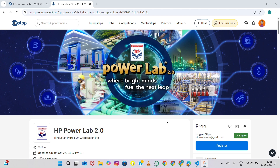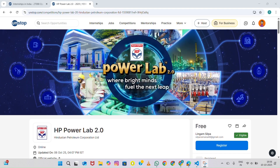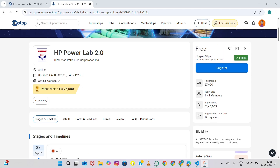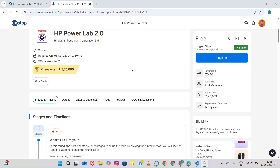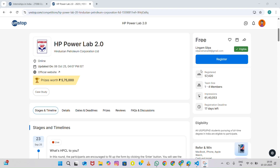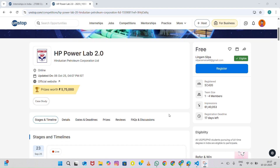So first, let's understand what this competition is all about. HP Power Lab 2.0 is a national level case study challenge where college students from across India get to bring their innovative and strategic ideas to solve real challenges in the energy and petroleum industry. It's all about creativity, problem solving, and applying your classroom knowledge to real world situations. The competition not only gives you recognition but also helps you understand how professionals at HPCL tackle practical business challenges.